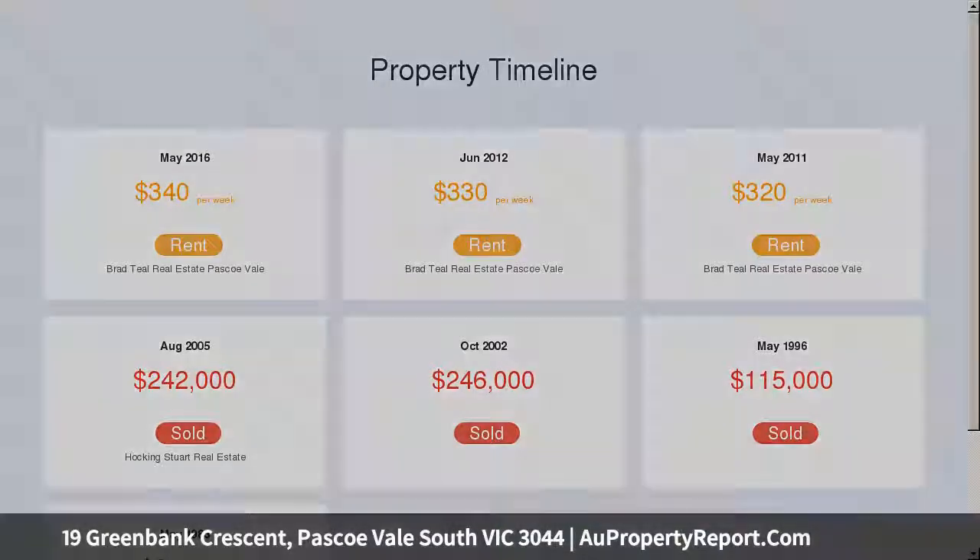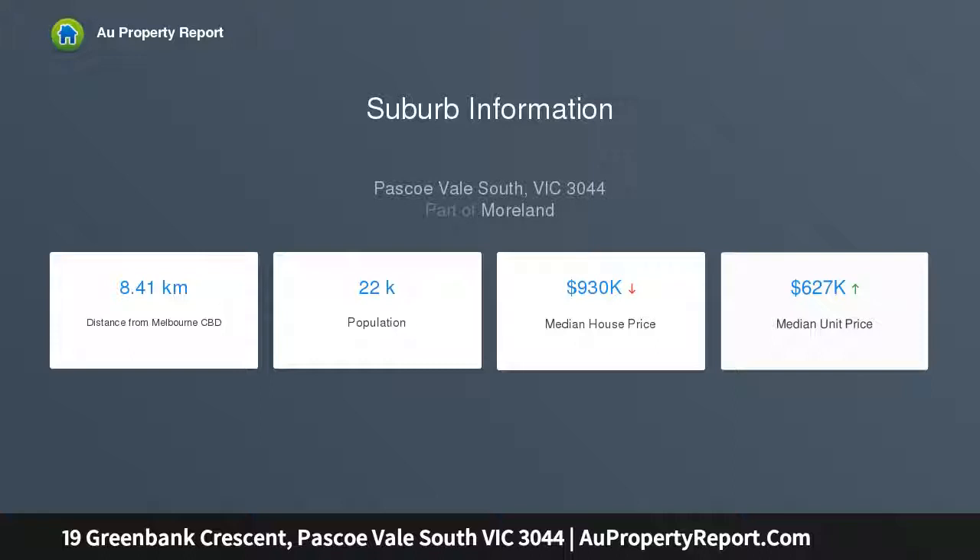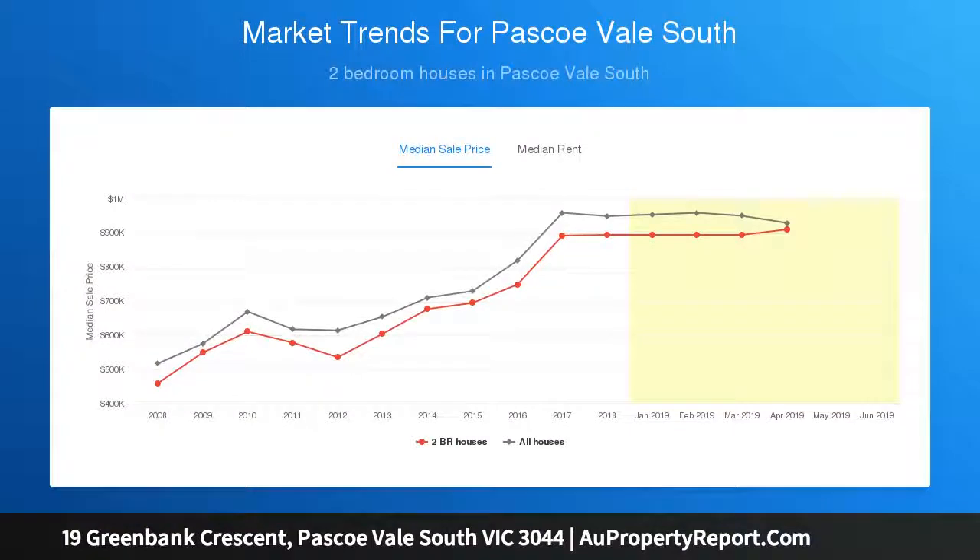Updated appliances complement a refurbished kitchen which opens onto a large multi-level entertaining deck and private garden, with a separate studio offering versatility as a home office or music room.